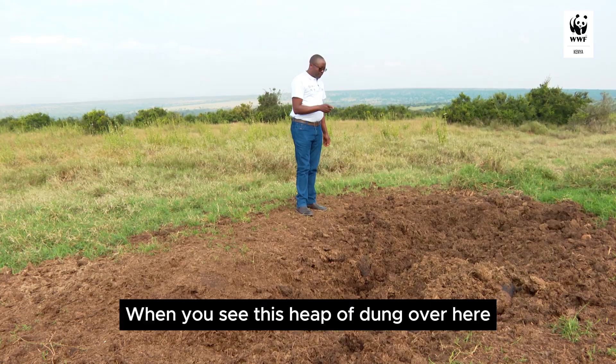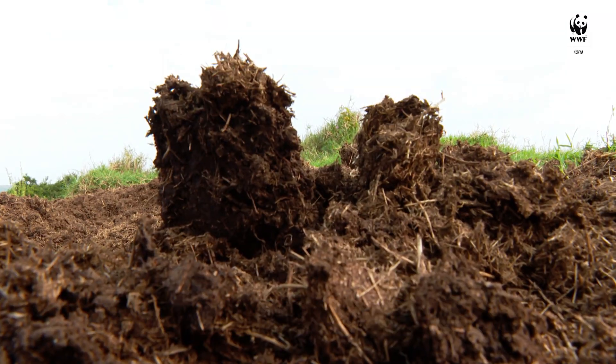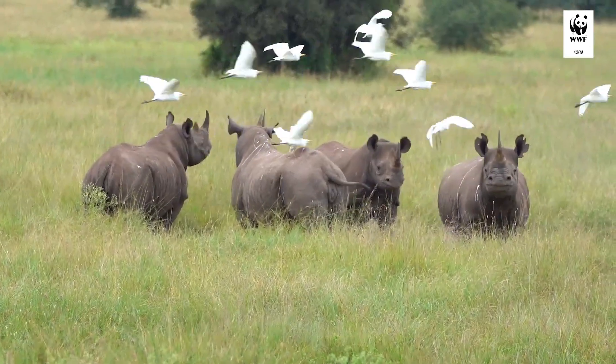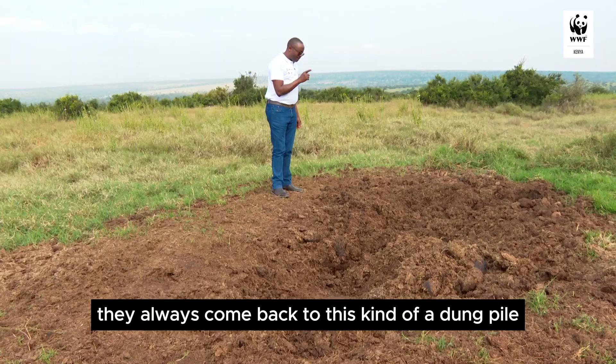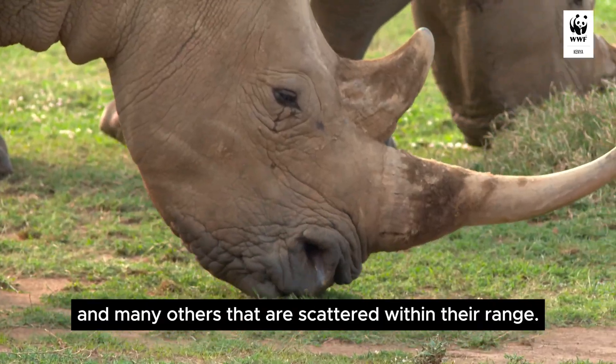When you see this heap of dung over here, you might think that someone has piled it up. It is the rhinos that use it as one of their toilets. When they go out in the wild, they always come back to this kind of a dung pile and many others that are scattered within their range.